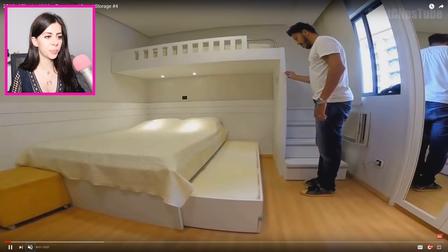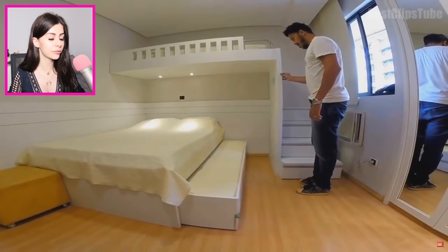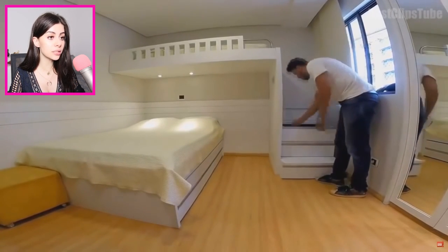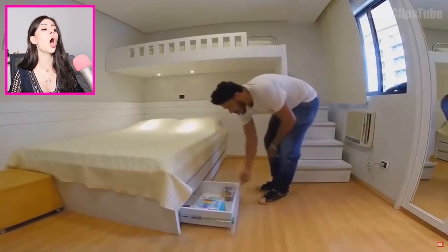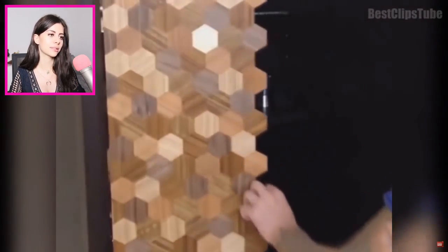It opens up for some extra storage, because everybody needs some extra storage in their life. That's cool — I like how it's remote controlled. Oh, there's even more storage. These people are set. There's even more — there's storage inside storage! Okay, now that's cool.